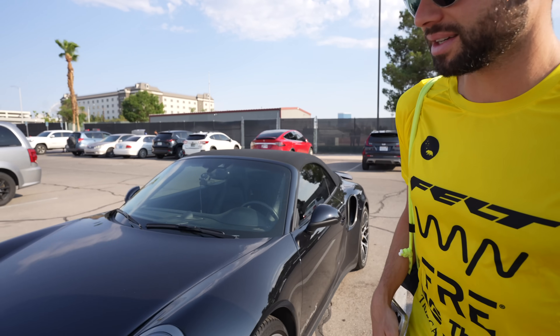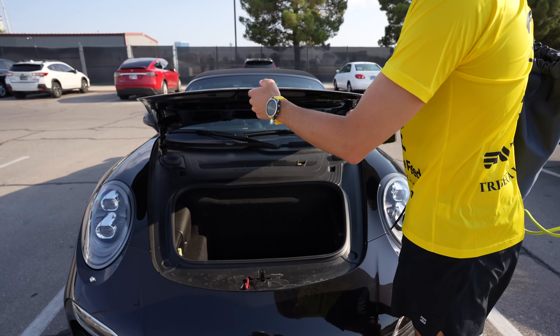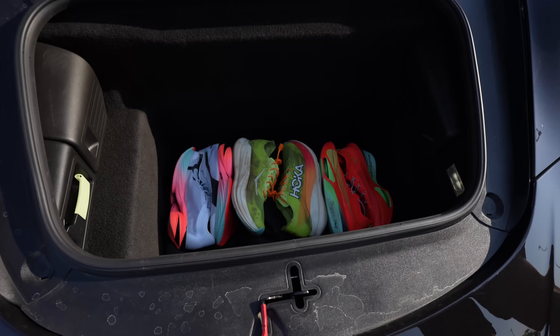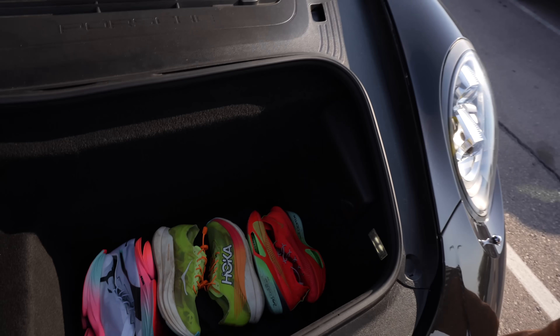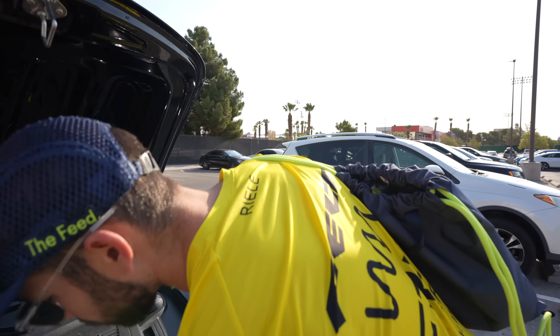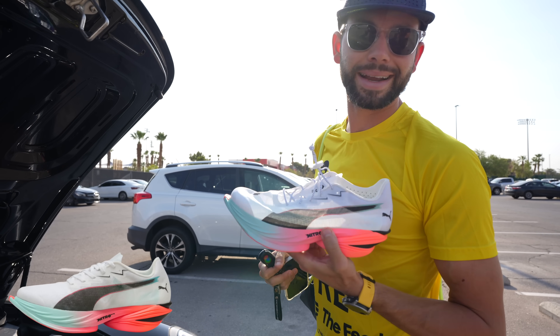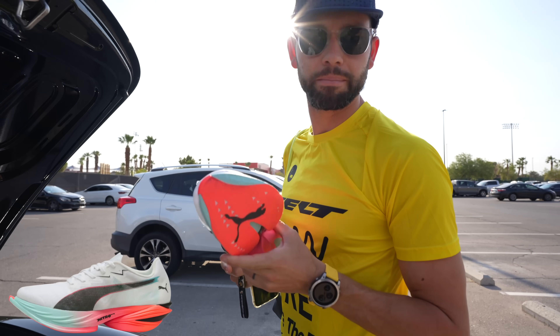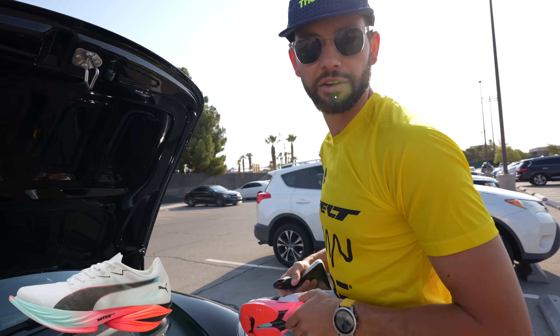We got a few different pairs of carbon shoes here and the goal of today is to figure out which shoe is the fastest for me specifically. We got the Puma Nitro Elite 3 — a beautiful shoe, a lot of hype around this one. I've never run in them. Supposed to be faster than the Alpha Fly, but we will see today if that's true.